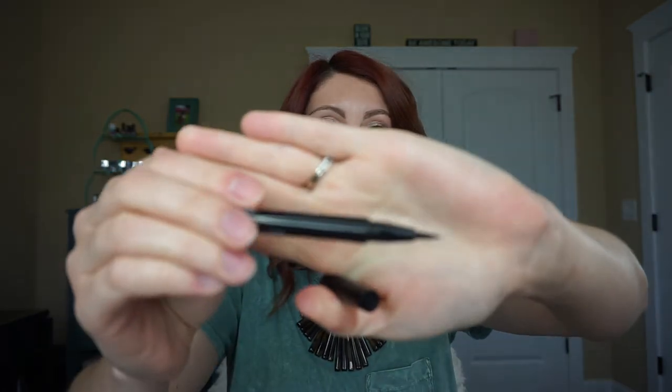This is the Wet n Wild Eyeliner Pen. Love this stuff you guys — it's from the drugstore, it's super cheap, and it is amazing eyeliner. Highly recommend that.